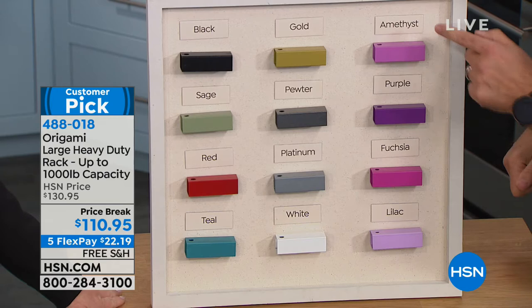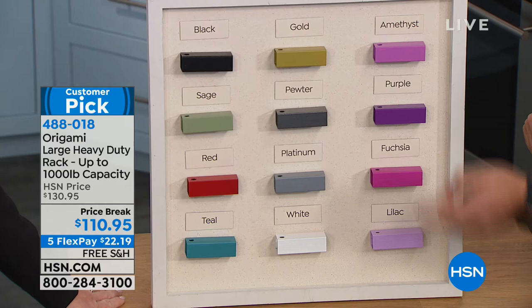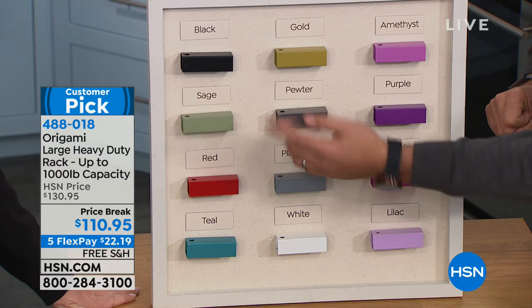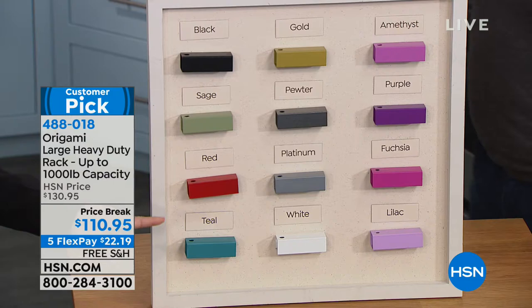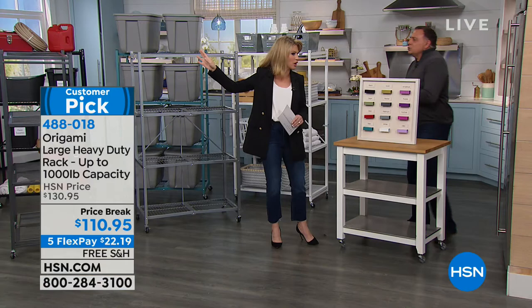Let's go through all the colors. We've got purples: amethyst, purple, fuchsia, and lilac. Gold with a little bit of olive. Pewter and platinum — if you have stainless steel and want to match that, go with platinum; for the industrial look, go with the pewter, it's got that black and white mottled finish. Beautiful crisp clean white. Black. Our greens: sage and teal. And a beautiful red — especially fun for the garage. Can you put all your old paint cans on here? You could put anything on here.